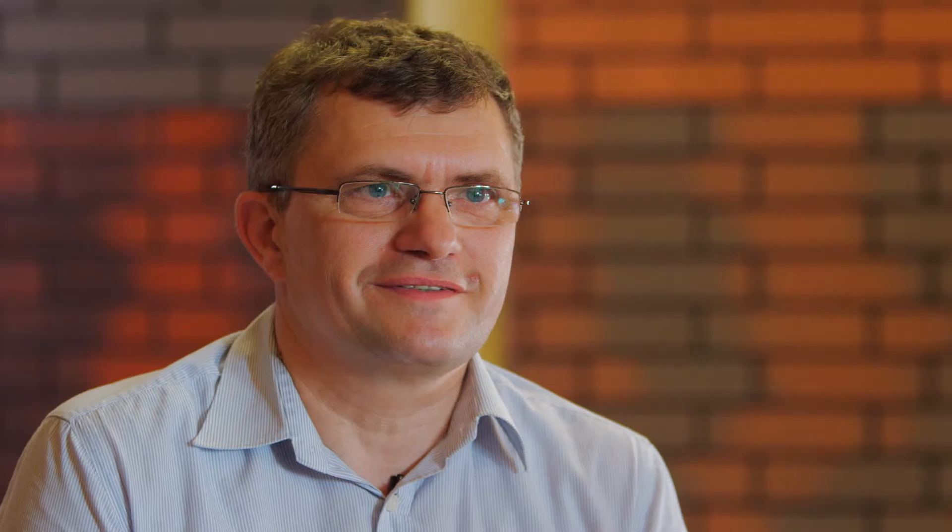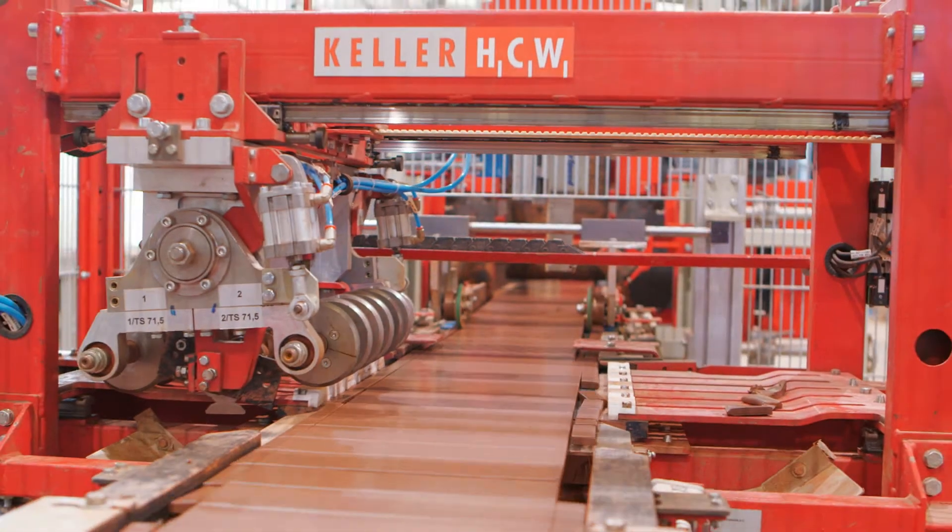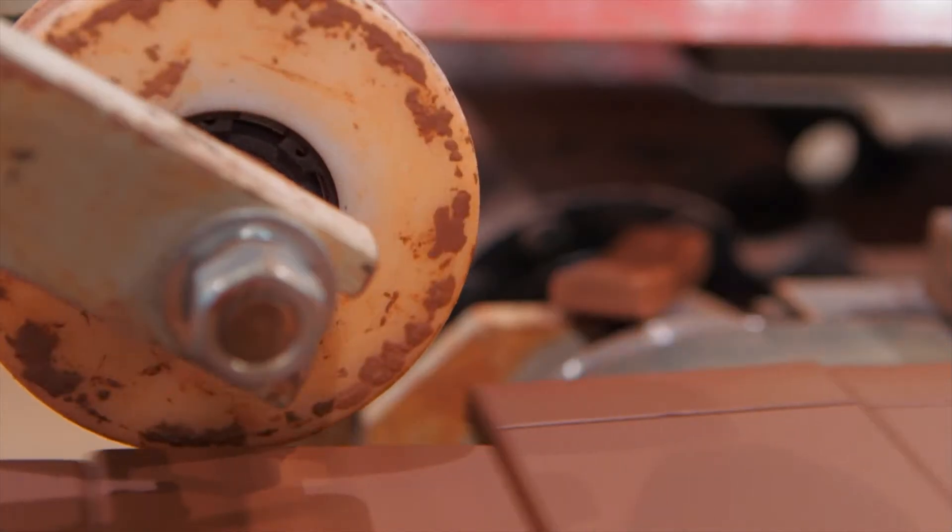The main reason for the joint venture with Keller was that this would offer extensive service. We were offered a whole operation — from the very beginning, from the forming to the drying to the firing.